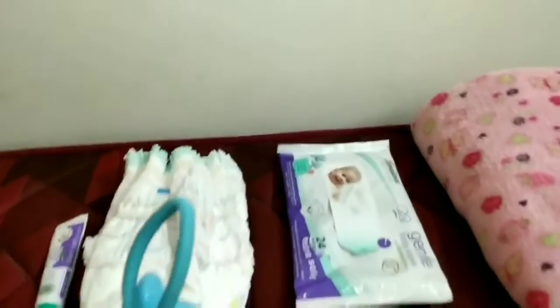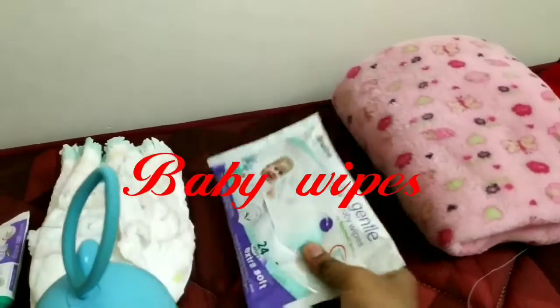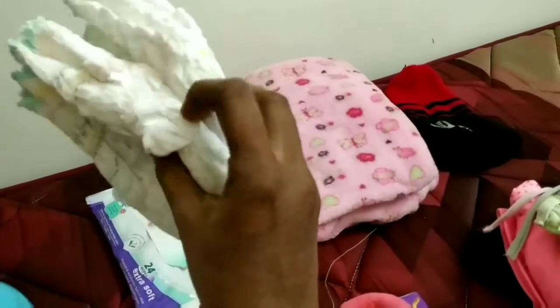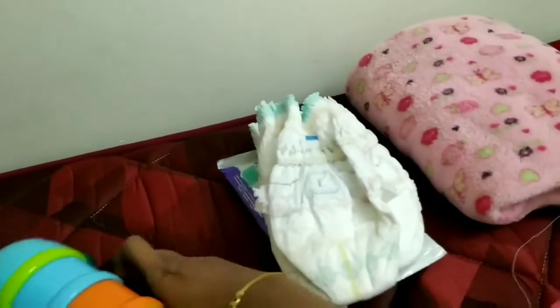In my bag there is a diaper essential section. There are baby wipes — I am using the Himalaya baby wipes. Then diapers — there are two to three diapers. I use the Pampers Premium Care diapers.